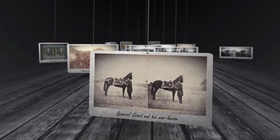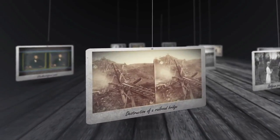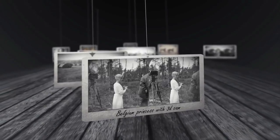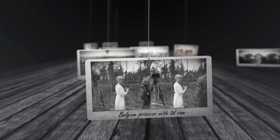When the American Civil War broke out in 1861, 3D photos were already being taken on the battlefield. They were very popular and were sold by the thousands. Some 50 years later, stereoscopic photography reached its peak, just as World War I started.